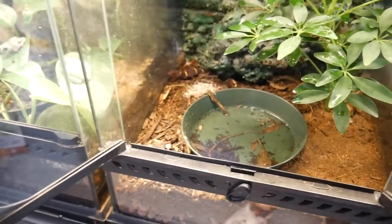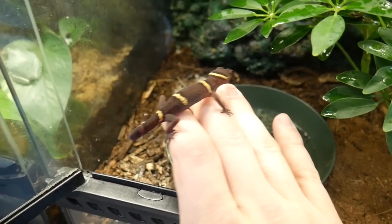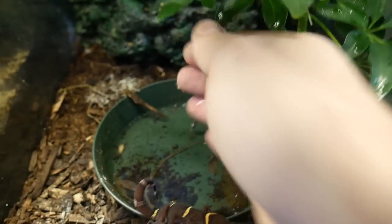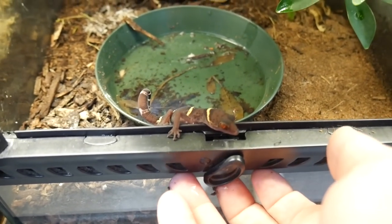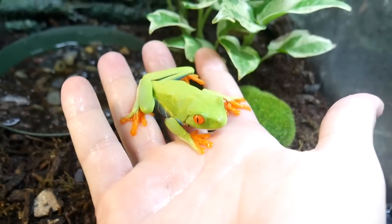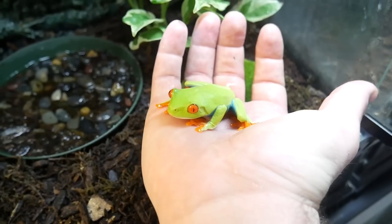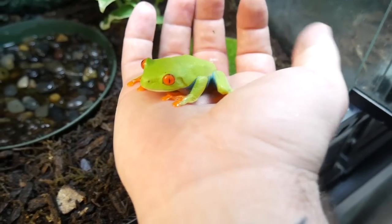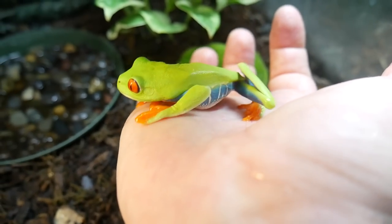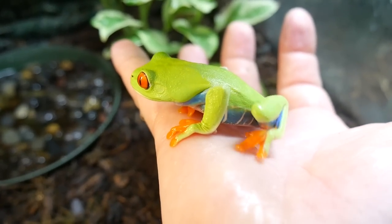In here we have a Chinese cave gecko. These guys are super cool — they have kind of a leopard gecko look to them, but the coloration is way, way different. Super pretty though, like that neon orange eye look. And this takes the cake for my favorite frog ever — this is a red-eye tree frog. We sprayed my hand so we won't dry them out. The eyes and then the blue that you can kind of see — they are absolutely gorgeous.